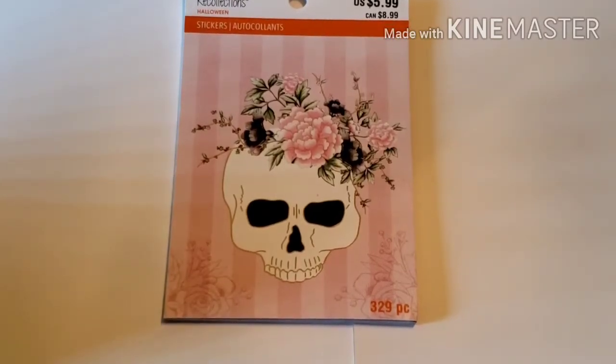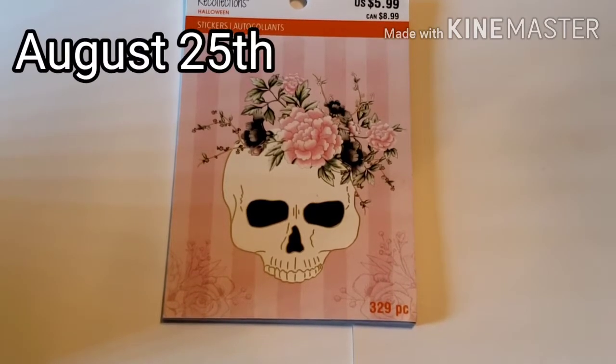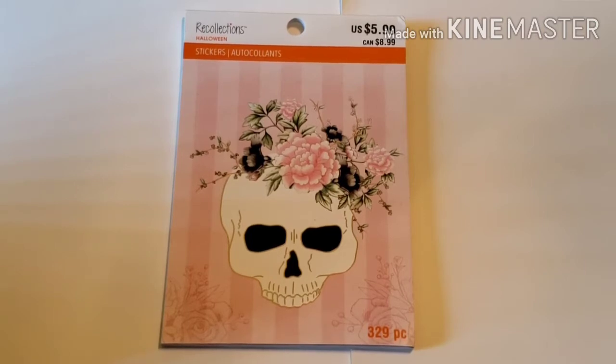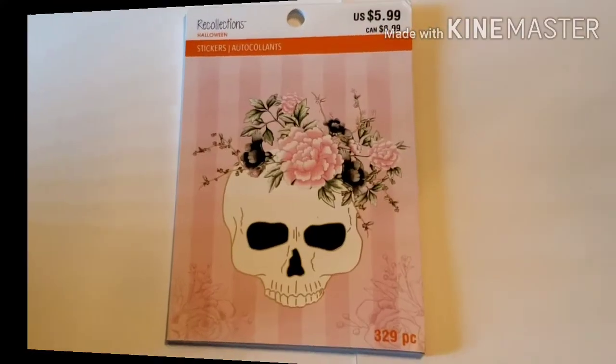Hey y'all, it's Char and I'm back with another video. I had to hurry up and pop on here to show you this sticker book that I ordered from Michaels. I'm not sure what day I ordered it — it took a little bit to get here. My Michaels normally never gets stuff in, so as soon as I seen it I knew I wanted it. I'm usually not the traditional Halloween type, so when I seen this romantic Halloween sticker book it was a must-have — to the point that I ordered it online. Stick around!